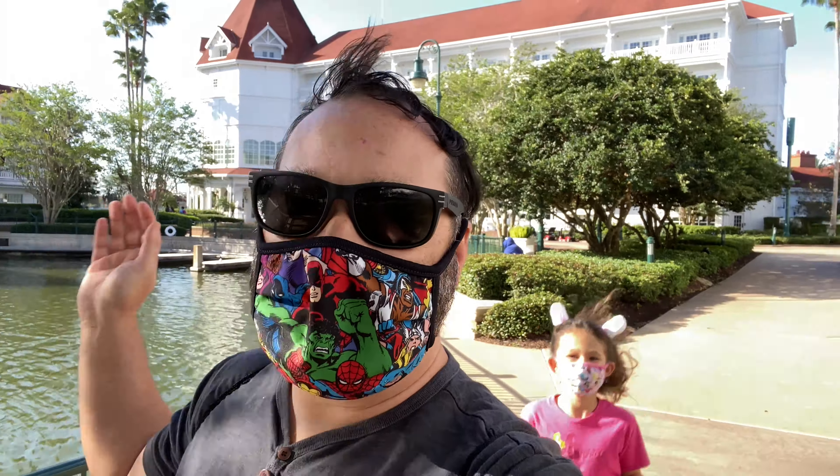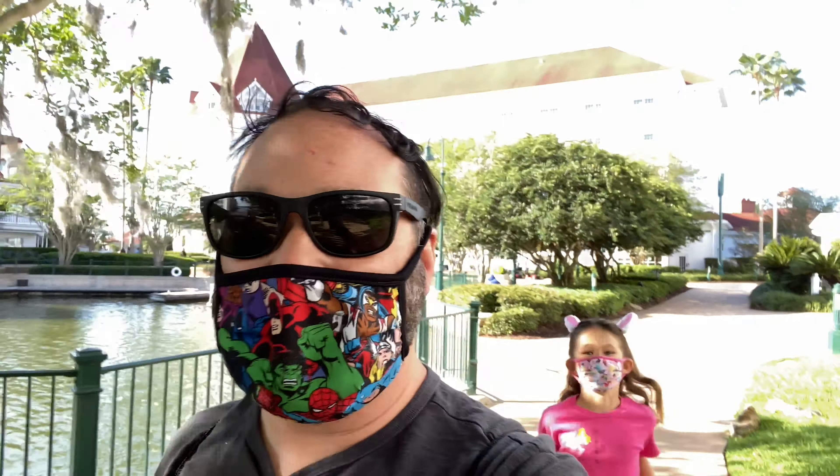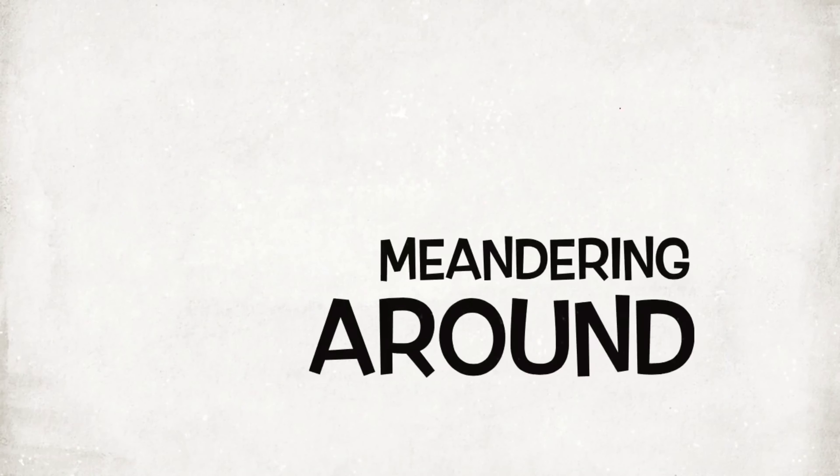Good morning everybody, and happy Easter! Johnny Jans here, and today is a big day because I am at the Walt Disney World Resorts in search of some Easter fun and maybe some hidden Easter eggs. So with that said, let's hop to it and get to some wandering around!